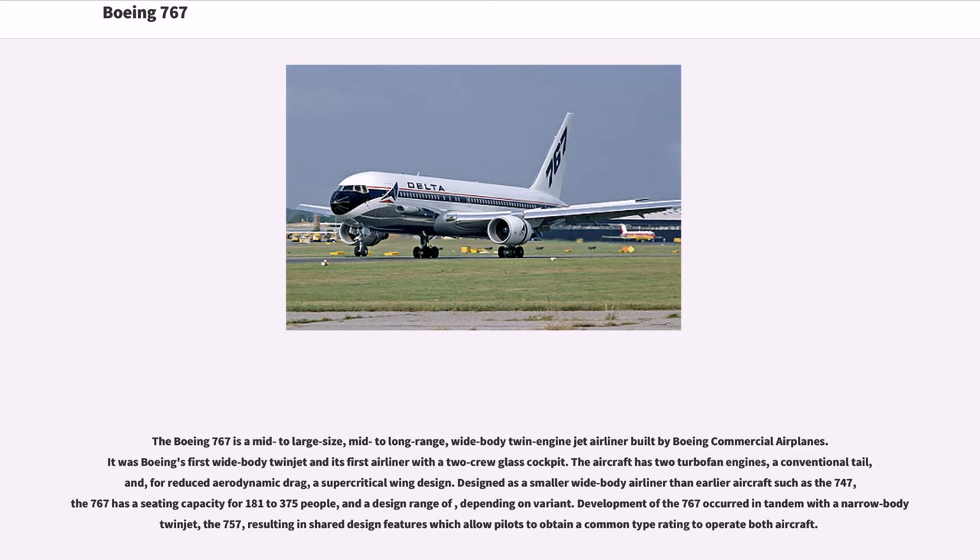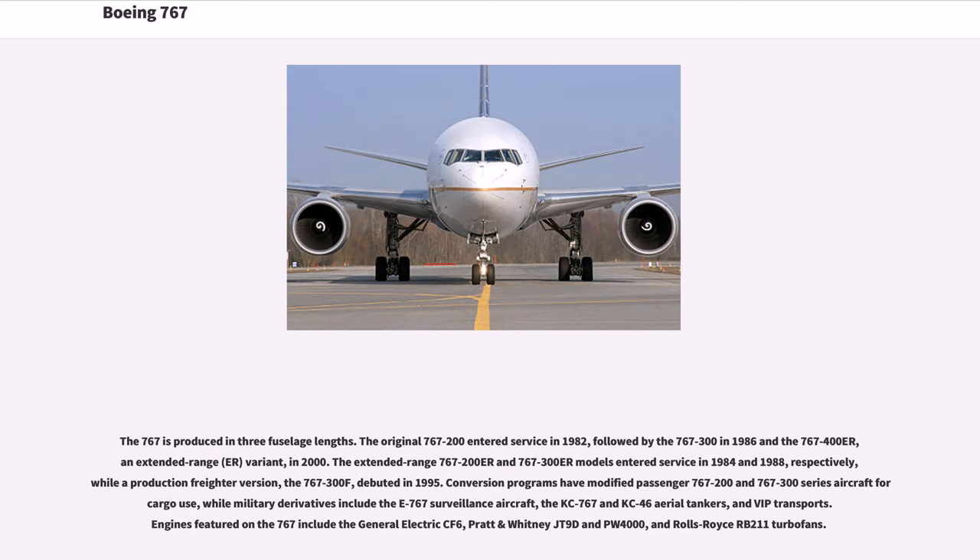Designed as a smaller wide-body airliner than earlier aircraft such as the 747, the 767 has a seating capacity for 181 to 375 people, and a design range depending on variant. Development of the 767 occurred in tandem with the narrow-bodied twin-jet 757, resulting in shared design features which allow pilots to obtain a common type rating to operate both aircraft. The 767 is produced in three fuselage lengths.